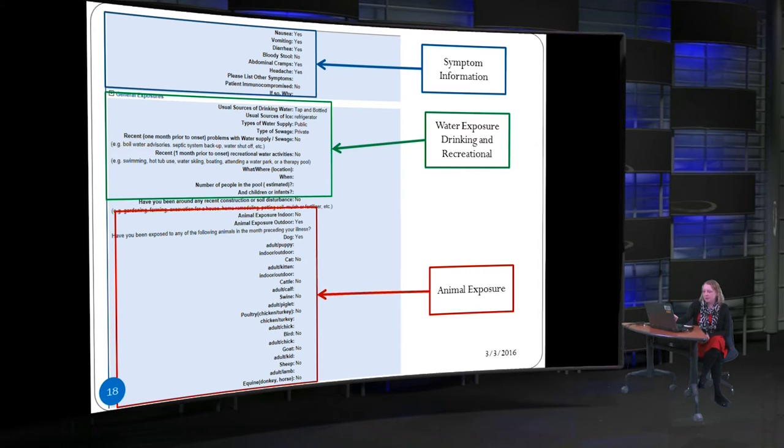The water exposure section covers both drinking and recreational water. For illnesses like Shigella or cryptosporidiosis, recreational water is a major means of spread. It's really important to ask whether in the month prior to becoming sick they used a swimming pool, hot tub, went skiing or boating, or visited a water park — because we're often able to identify outbreaks when many cases name the same water venue. You also want to ask about problems with their municipal water supply, recent breaks in service, or boil water advisories.